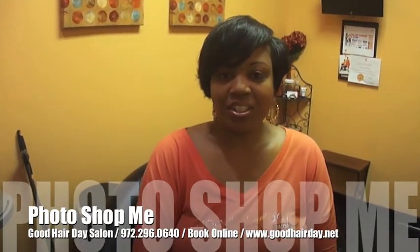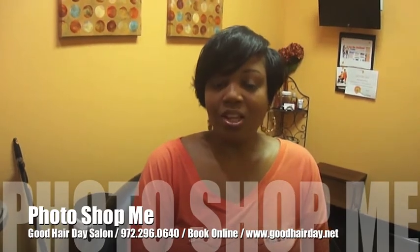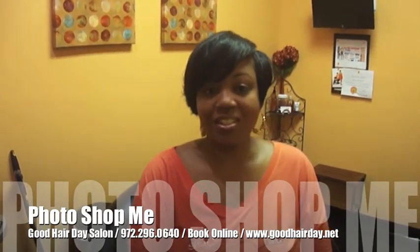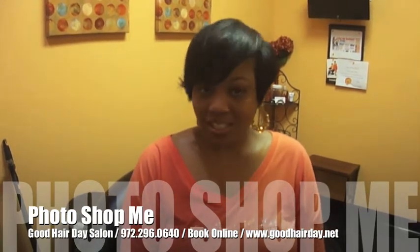During your consultation with your stylist, it's helpful if you bring a photo. That way she can try her best to achieve the desired results. However, you must be realistic about the traits of your hair versus the traits of the model in the photo.